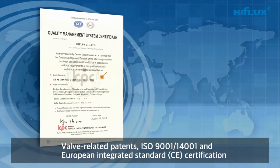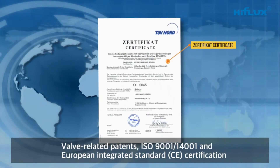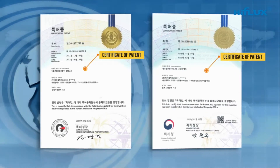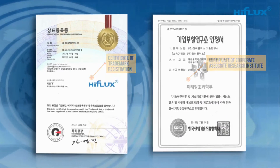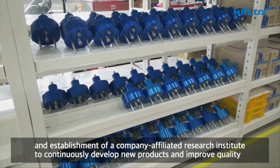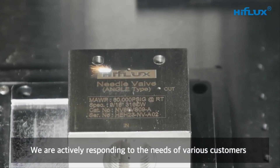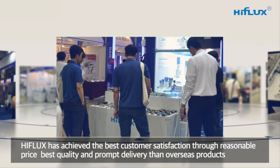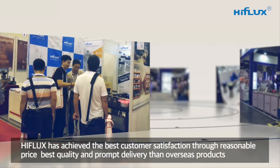High Flux holds valve-related patents, ISO 9001, ISO 14001, and European integrated standard CE certification. Through establishment of a company-affiliated research institute to continuously develop new products and improve quality, we actively respond to the needs of various customers, achieving the best customer satisfaction through reasonable pricing, best quality, and prompt delivery compared to overseas products.